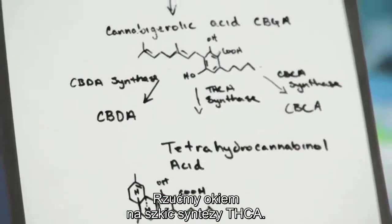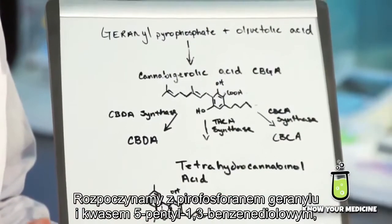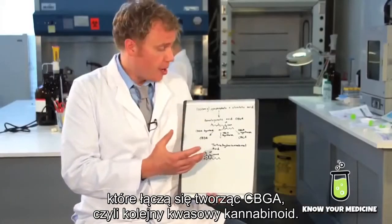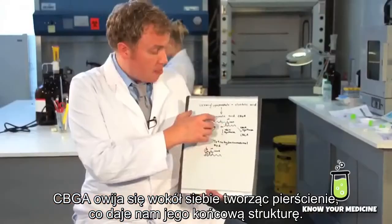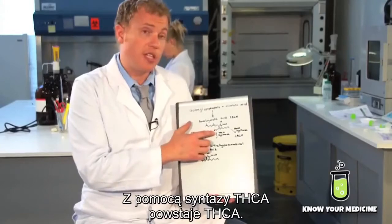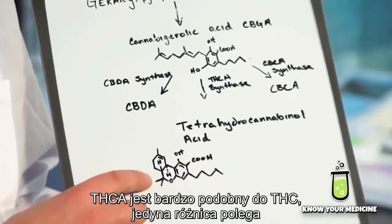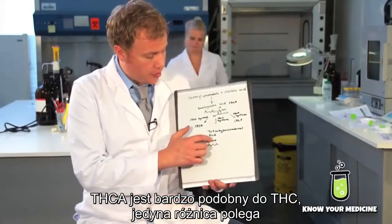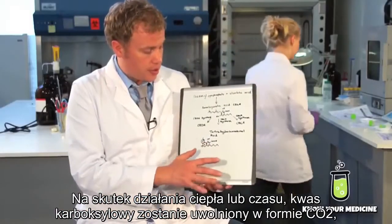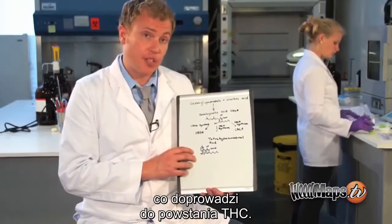Here is a drawing of the synthetic pathway that THCA takes. We start out with geranyl pyrophosphate and olivetolic acid. They combine to form cannabigerolic acid, or CBGA, another acidic cannabinoid. The CBGA basically folds in upon itself, forming rings, using the THCA synthase enzyme to form THCA. THCA is very similar to THC — the only difference is this carboxylic acid group attached to it. With heat or over time, that carboxylic acid will release as CO2 and we'll be left with THC.